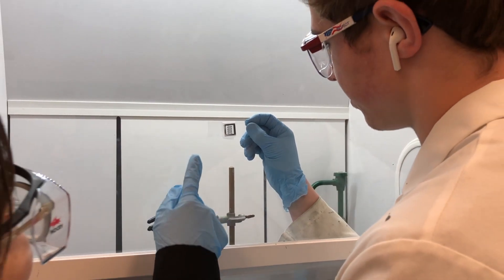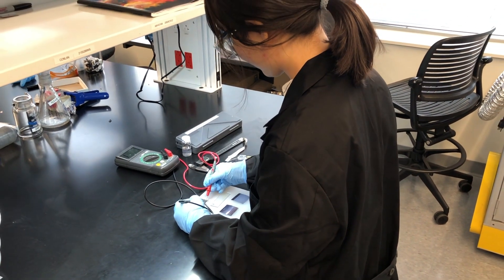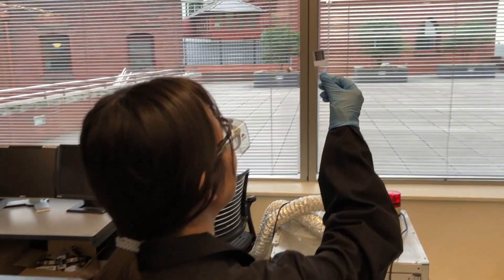With the advancements in material science and nanotechnology, today we are able to store energy equivalent to trillions of Leyden jars in a space smaller than a fine grain of sand, but we still need to do better.